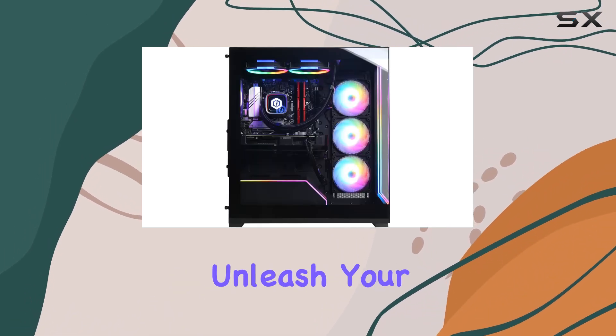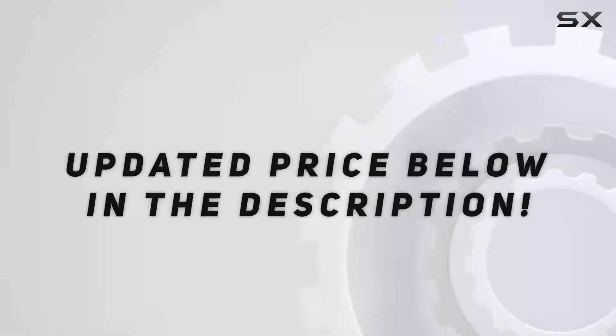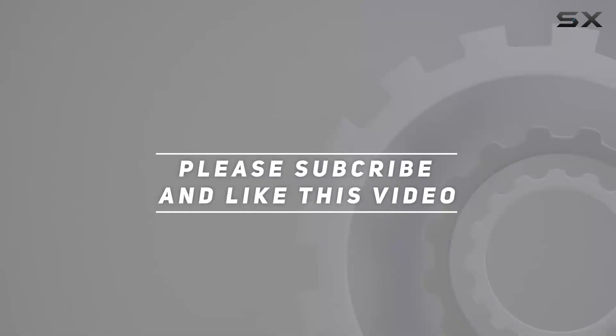So why wait? Unleash your gaming potential with the CyberPower PC Gamer Supreme. Check out the video description for the updated price, and thank you for watching.